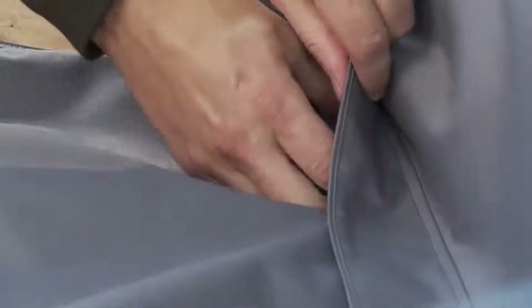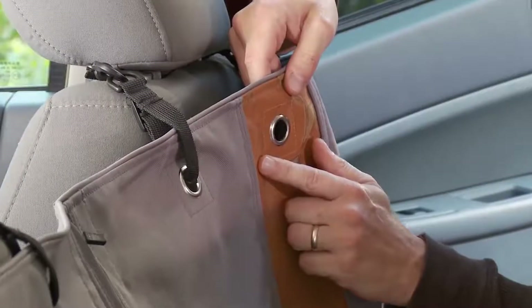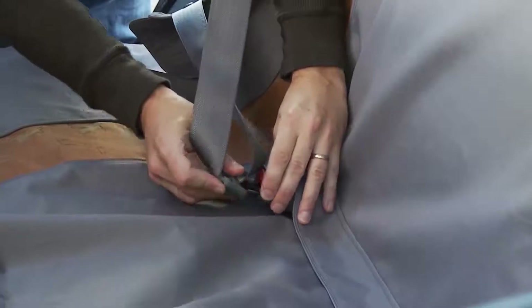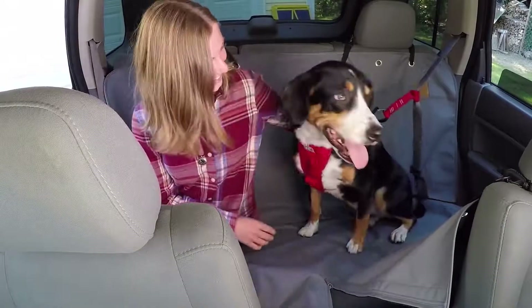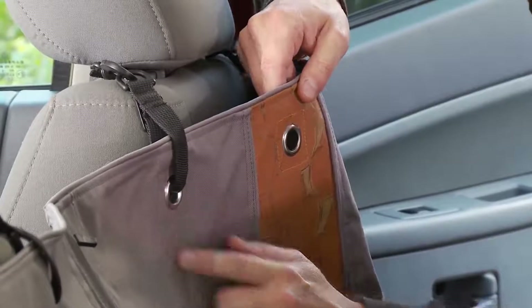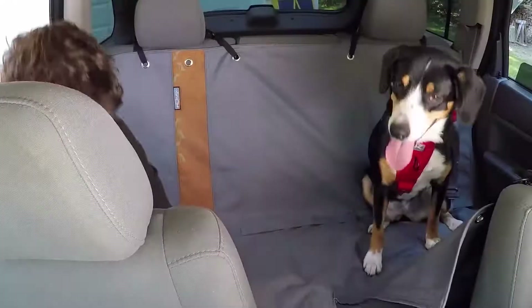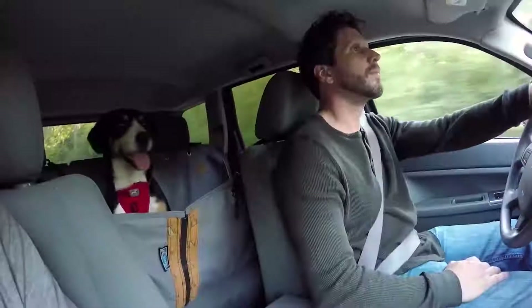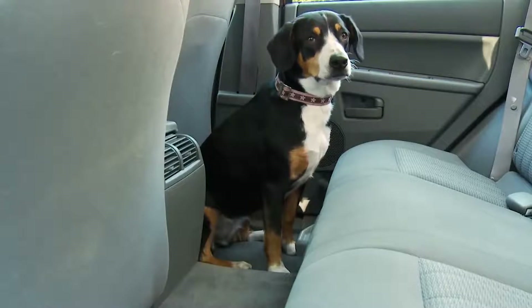Installation takes just a few minutes. The hammock is attached to the front and rear headrests, and if necessary the device can be secured to the seat as well. A person can sit next to the dog even when the hammock is open — there are special holes for the seat belt and zippers that make room for your feet. The cost of the hammock is $70.